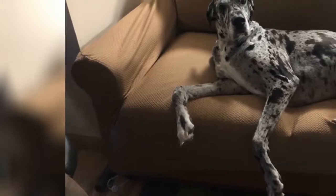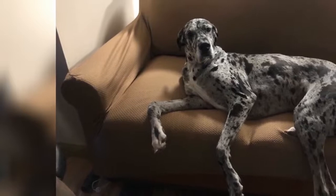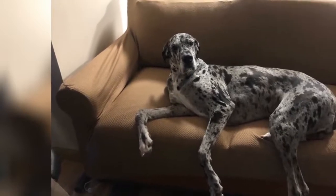My couch was ruined from so much wear and tear — torn cushions, there was a large hole in the framework that the cat would crawl into. It was bad. This cover fixed it all.